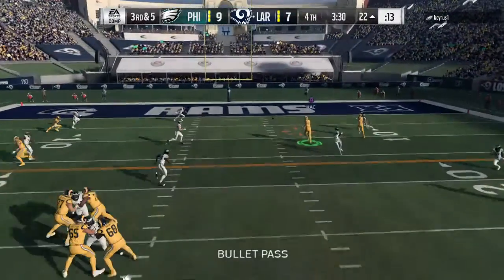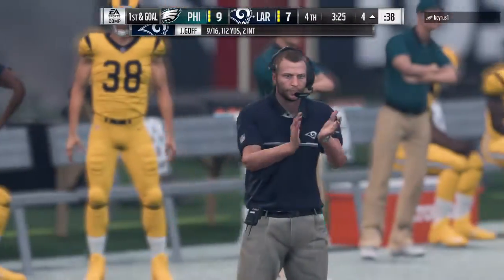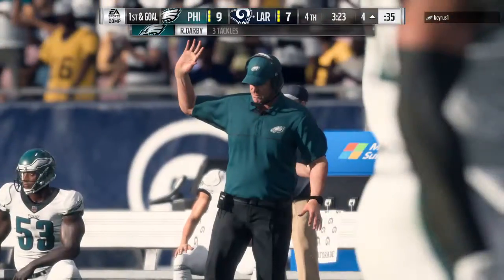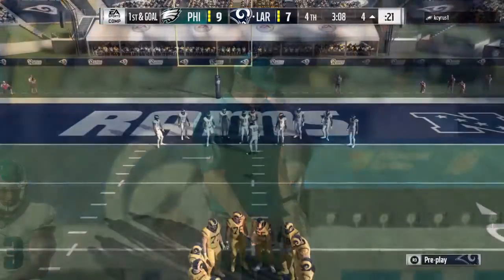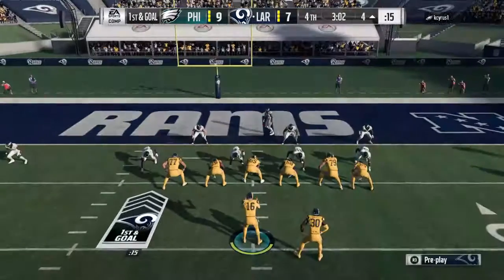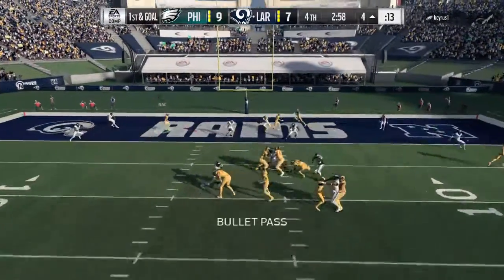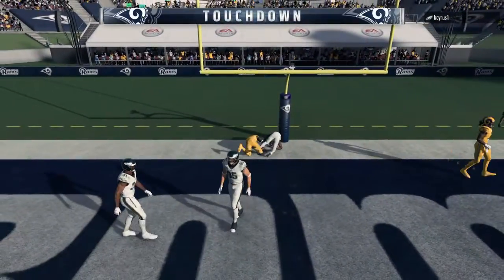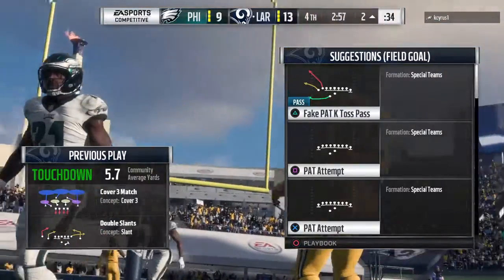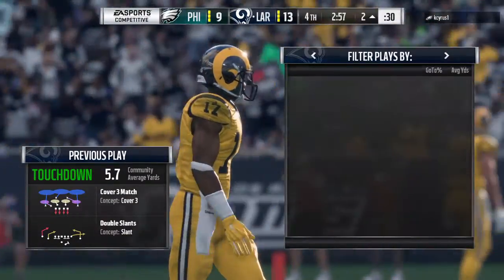From the gun on third down, Goff — his throw caught right around the six. He's able to pick up the first before he's brought down inside the five at the four. They convert on third down and that sets up first and goal. Here comes the defense swarming to the line. From the gun, here's Goff — and it's complete, he's got it in the end zone. Touchdown, Rams! Robert Woods from four yards out, and the Rams have taken the lead here in the fourth.